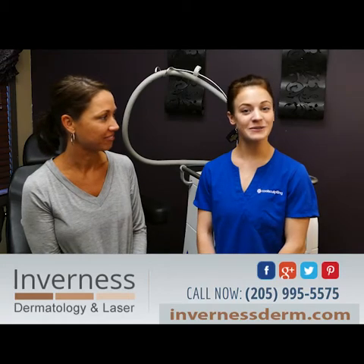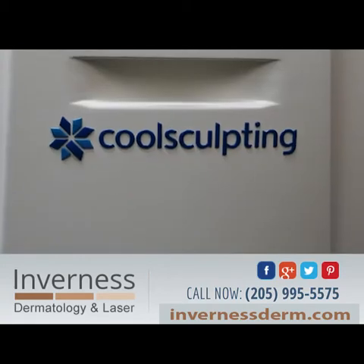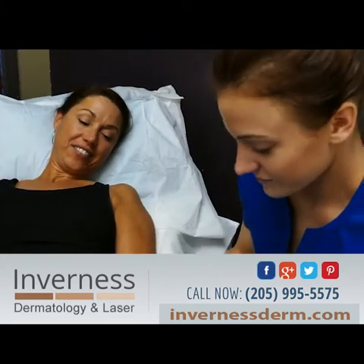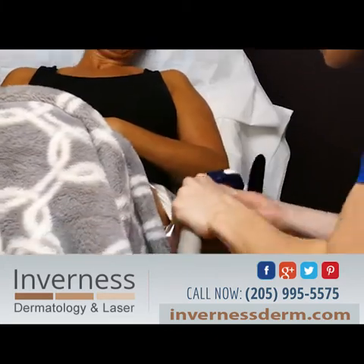Hey, I'm Sarah at Inverness Dermatology. I am a CoolSculpting specialist here and today we are treating Terry and we're going to do some non-invasive fat removal with CoolSculpting on her outer thighs.